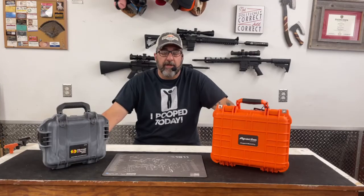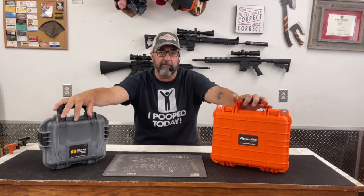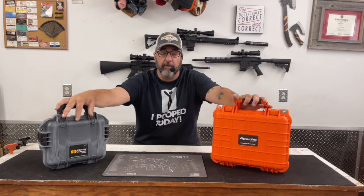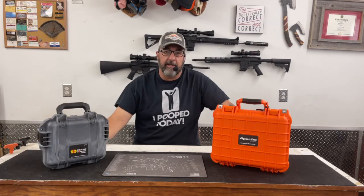Hey YouTube, Ed here with Jack of All Trades, and welcome back to another video. Today we're going to discuss the Pelican brand cases versus the Harbor Freight Apache brand cases. We're going to discuss the differences and whether the Pelican is really worth the added cost over the Apache. So let's get right into it.